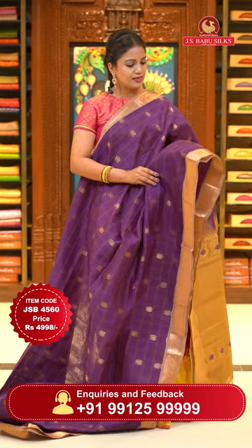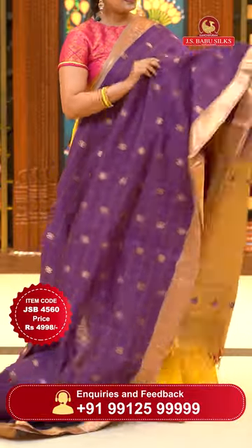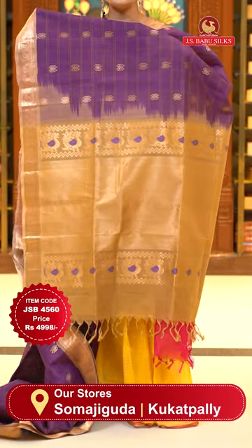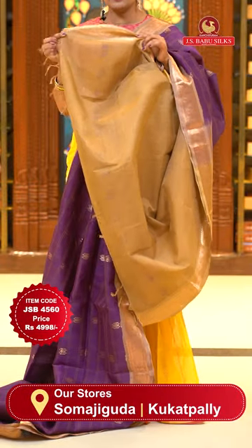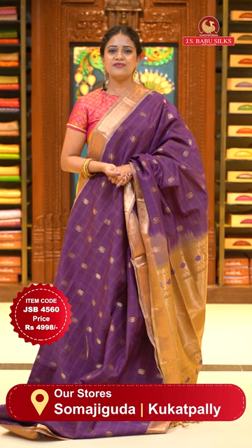Beautiful purple color with a slight brown color on border — purple is a favorite choice. All over body check style — similar to previous peach saree — contrast thread weaves, double checks and floral bitis. Either sides, small pretty borders with peacock figures. Pallu contrast with cross lines in gold zari including tassels. Lovely blouse contrast plain — brown color with zari borders. Saree code JSB4560, price ₹4998 — very affordable.